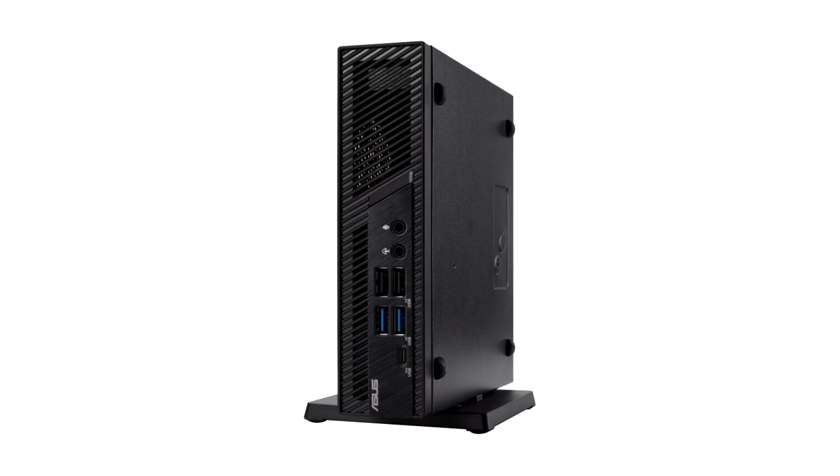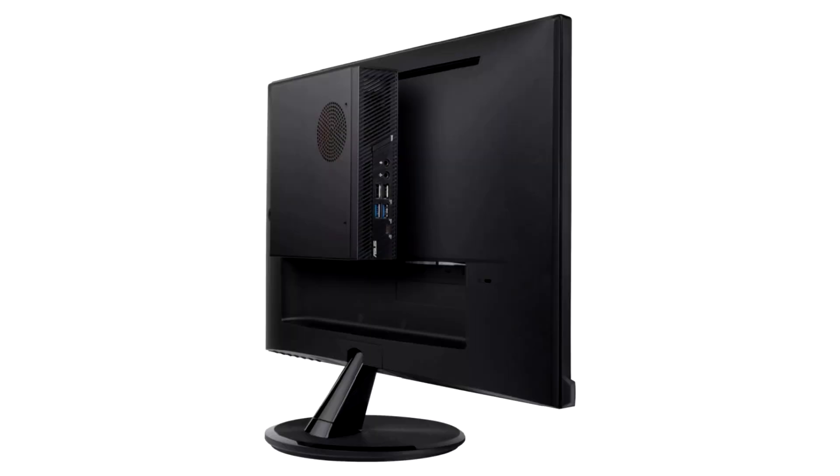Desktop Grade Performance: The ASUS ExpertCenter PB63 is powered by the latest 13th generation Intel Core processors with Intel UHD graphics, enabling this mini-PC to easily handle any business task. It is able to support 65-watt CPUs, making it ideal for organizations looking for supreme efficiency or maximum performance.